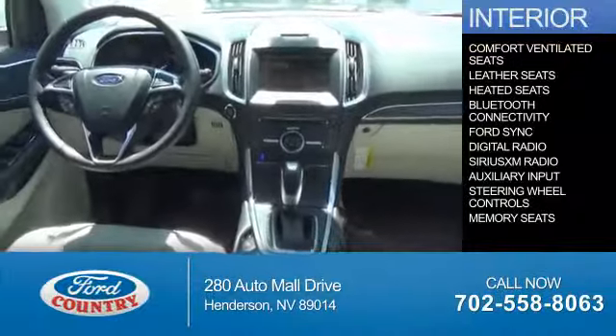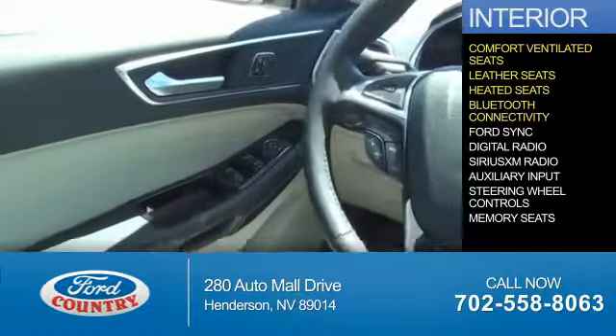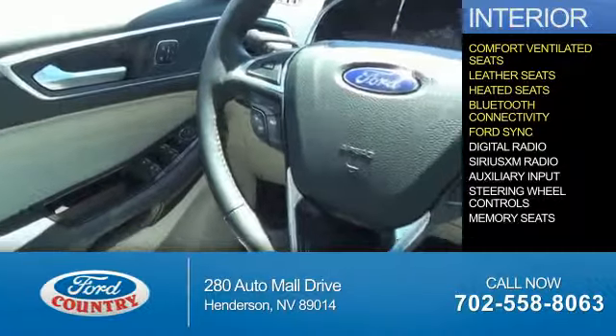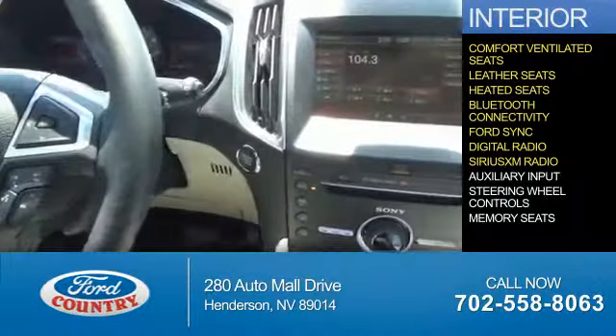On the inside, you'll find ventilated seats, leather seats, heated seats, Bluetooth connectivity, Ford Sync voice activation, digital radio, and Sirius XM satellite radio.